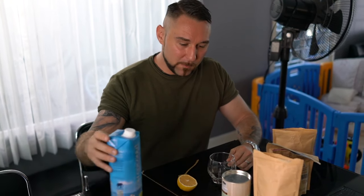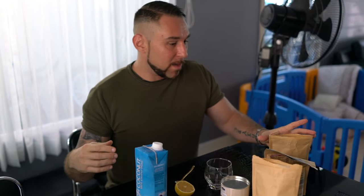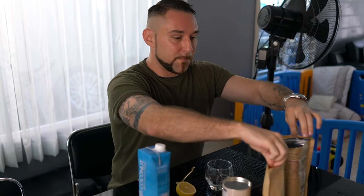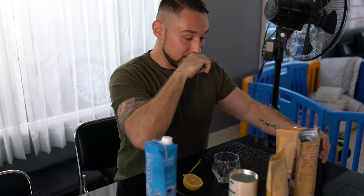Good morning everybody. I'm just gonna quickly show you my morning routine — something I ingest before or after a meal in the morning. I'm not gonna get into all the health benefits right now because I'm sure you guys already know some of it.